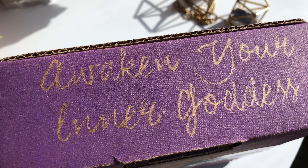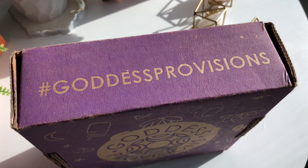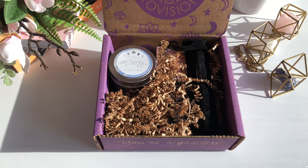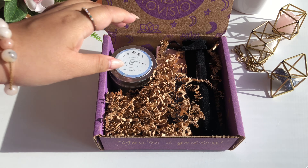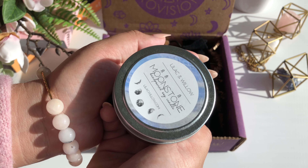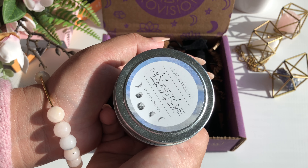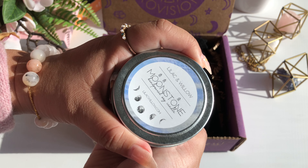Hello everyone, my name is Louise, and I'd like to thank you for hanging out with me today. Today we are going to be unboxing my Goddess Provisions April 2020 box. The theme for this month is Crystal Connection and I'm really excited to get into it.